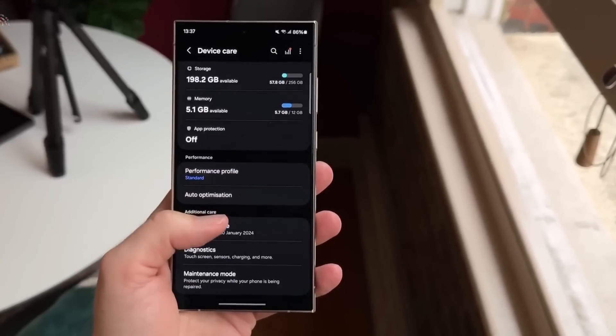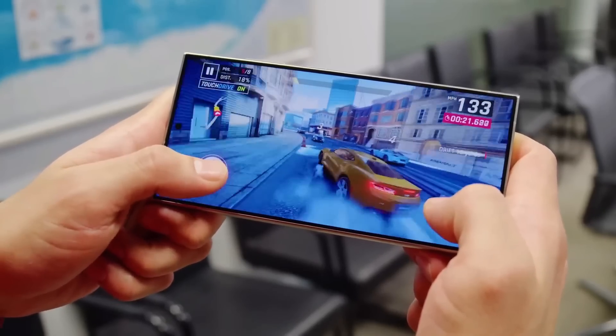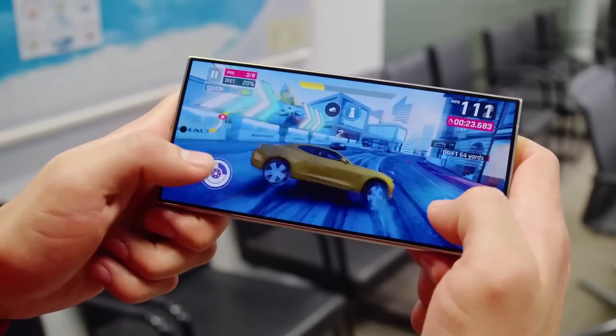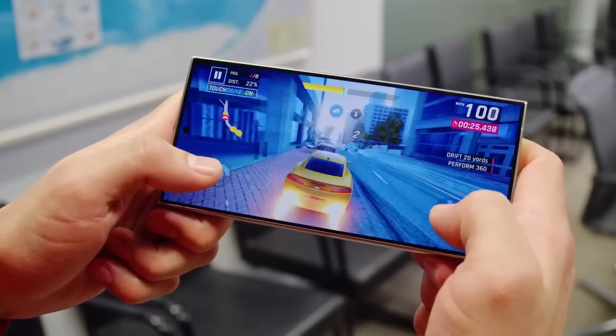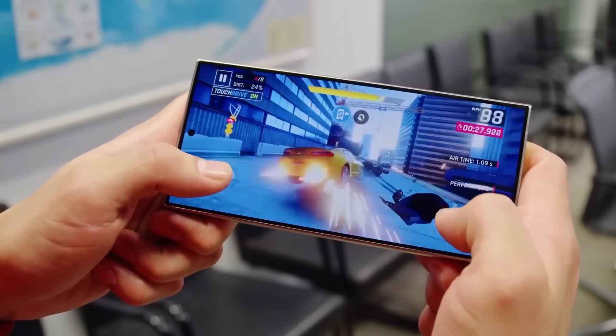Keep in mind that the phones they tested were not the final versions for consumers — they were using pre-release software, which means the scores might be different when you buy the actual phone. But still, these tests give us a good idea of how Samsung's new chip compares to Qualcomm's Snapdragon 8 Gen 3.